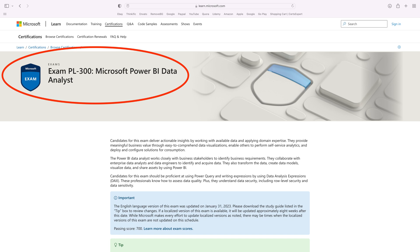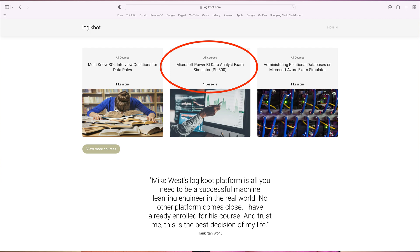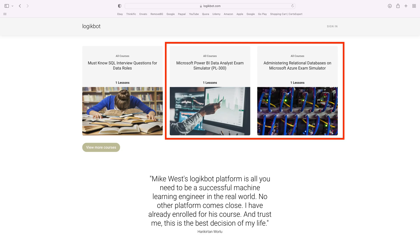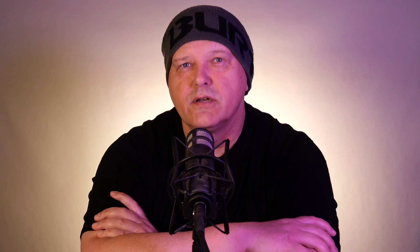Thirdly, you'll need certs to show employers you know the basics. You need some credibility because you don't have any, and certs are going to set your resume apart from the pack. You're going to need two core certs: a tool cert like a Power BI cert, and a SQL cert — those are the minimum I'd recommend. Don't take any of these certifications without first studying the exam cram docs. You're going to fail. These certs aren't cheap, so trust me — go ahead and invest a little money up front in the exam cram docs on my site.